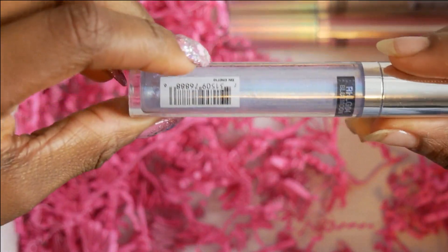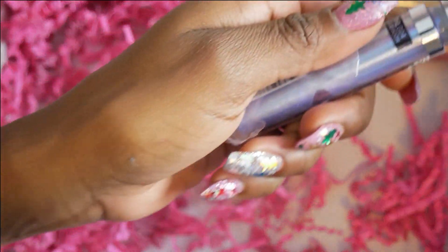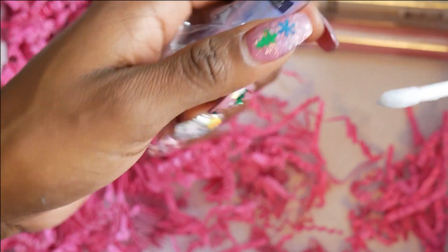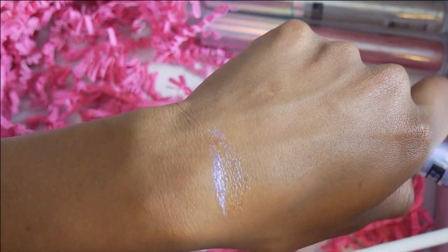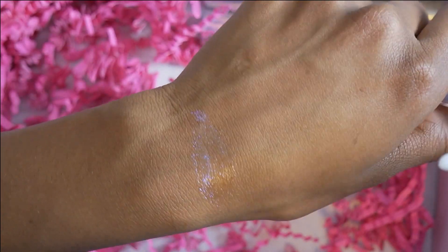Everything is holographic - it's glittered! This one is called Blue Moon. So let's try out the radioactive one. Is it radioactive? I can't remember. Let's try it on my hand. It is so pretty, you guys. It's kind of holographic but not really, because I'm still mostly seeing purple.